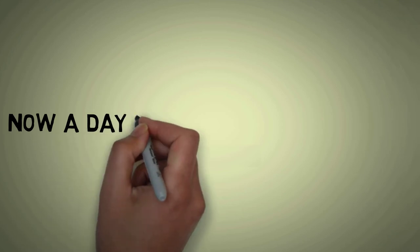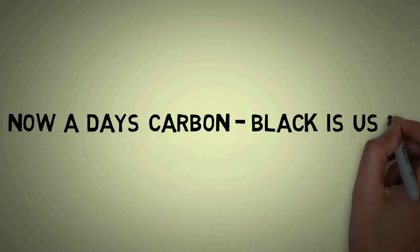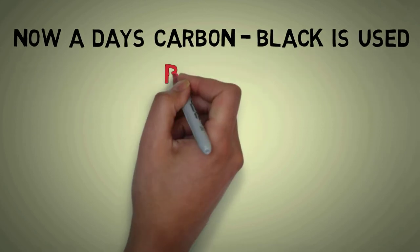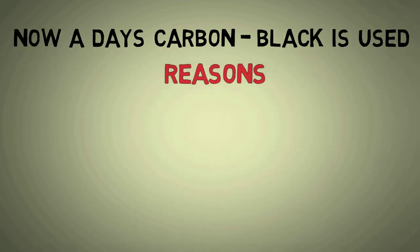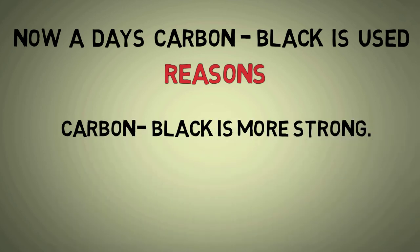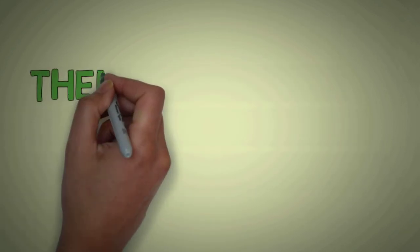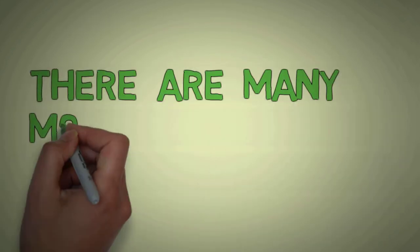However, the main reason for black tires on cars today is the chemical compound carbon black. It is used as a stabilizing chemical which is combined with other polymers to create the tread compound of a tire. Once added to the rubber, carbon black increases the strength and durability of the tires, which is understandably seen as a desirable trait for tire manufacturers and car drivers.